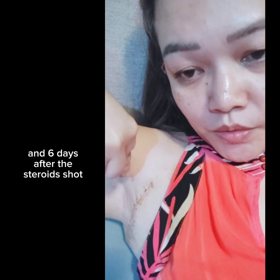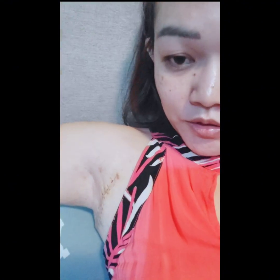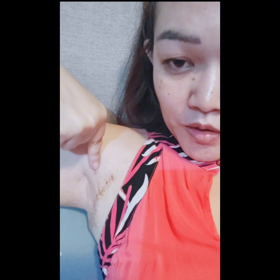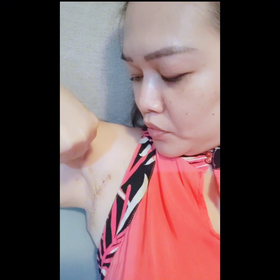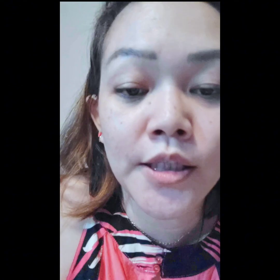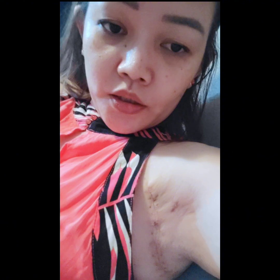Ito, sugat din to. Ito yung mga sugat ng pinagkukukuskus ko na adhesive ng plaster. Ayan, mga yan. And then, on the other side — it's so pangit here. So pangit here. Look.